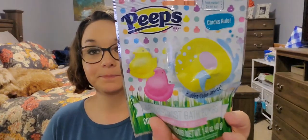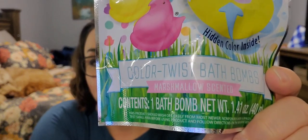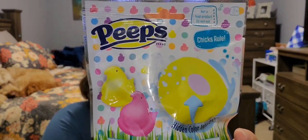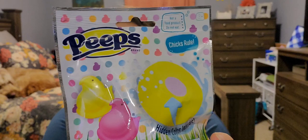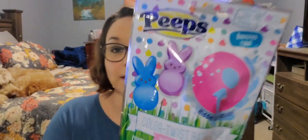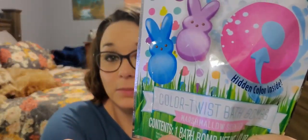Next I picked up two of these Peeps bath bombs, but they are different. This one has the chicks on it and it says 'Chicks Rule.' It is marshmallow scented and says there is a hidden color inside — it says tint your bath water bright colors. I thought that would be cute to put in Easter baskets. This one has the bunnies on it and says 'Bunnies Rule.' This one is marshmallow scented as well.